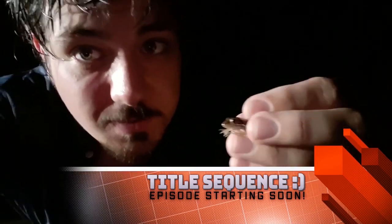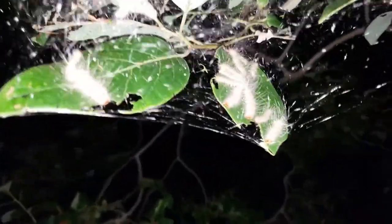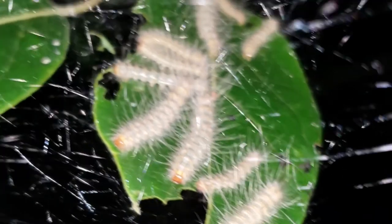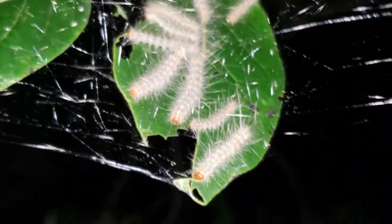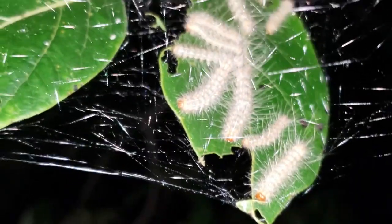I am still unaware of whether similar creatures exist elsewhere. But what I can say is that these are eastern tent caterpillars. They will turn into a moth — they are a species of moth. They are either known as tent caterpillars or a lappet moth.